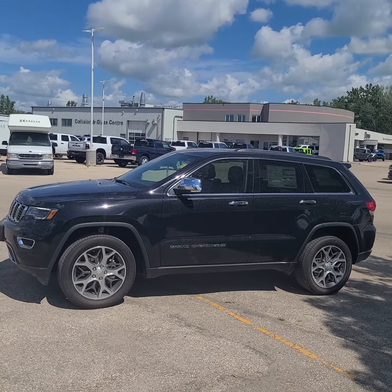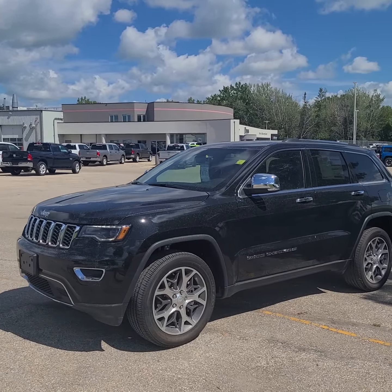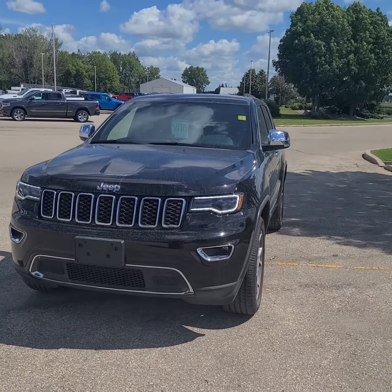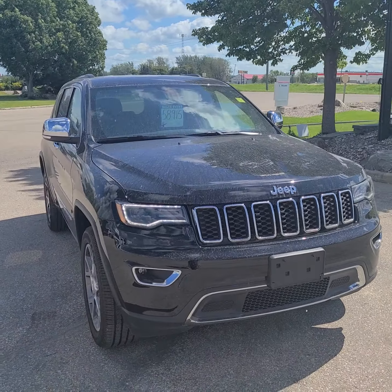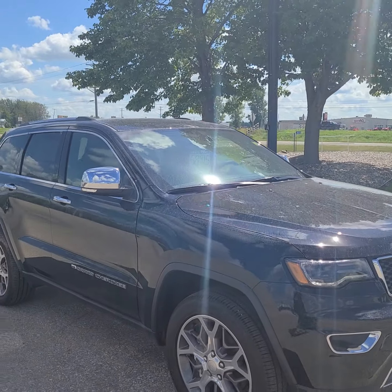Hey guys, check out this gorgeous 2022 Jeep Grand Cherokee Limited. I realize it's not quite as shiny as it could be because we had a little bit of rain and dust come through, but it is still a fantastic unit. Currently priced at $58,915.